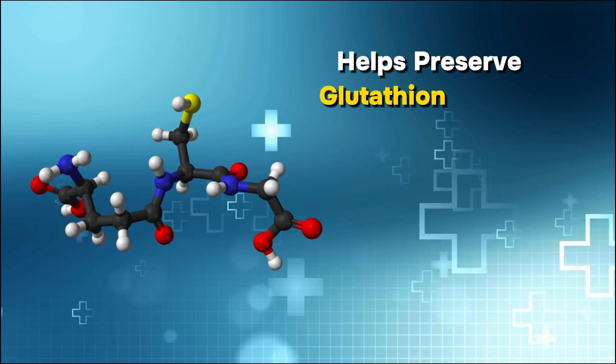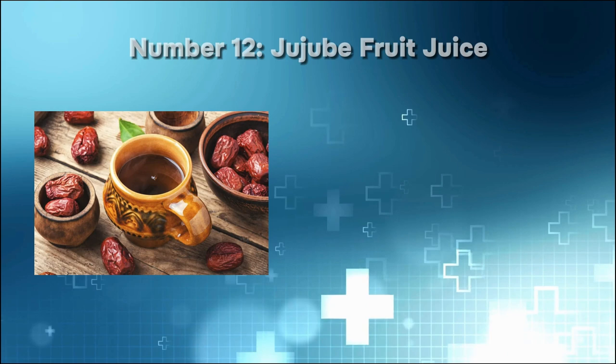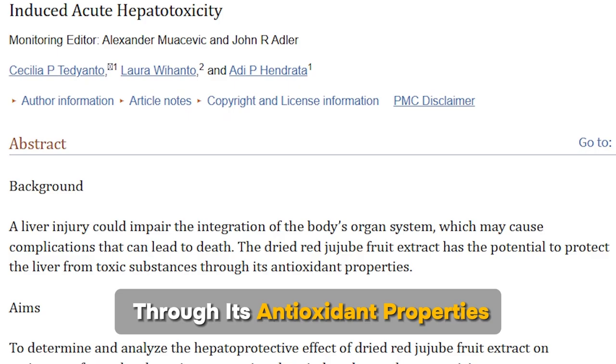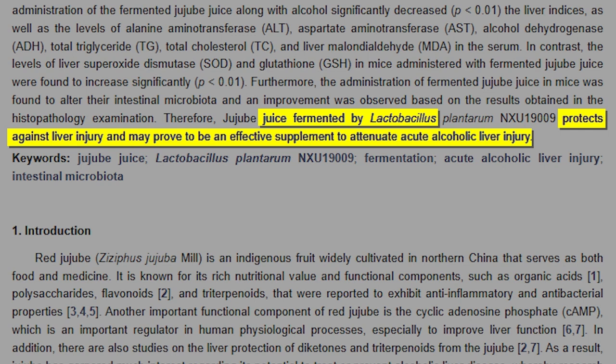Number 12: Jujube fruit juice. Jujube fruit juice is derived from the jujube fruit, a small and sweet red or brown fruit with potential health benefits. The juice is rich in vitamins, minerals, and antioxidants. Studies suggest that jujube fruit and its juice could help protect the liver from damage. One study demonstrated that jujube fruit extract can protect the liver from toxic substances through its antioxidant properties. Another study suggests that fermented jujube juice may offer protection against liver injury induced by alcohol, and could mitigate acute alcoholic liver injury by modulating oxidative stress and hepatic injury.